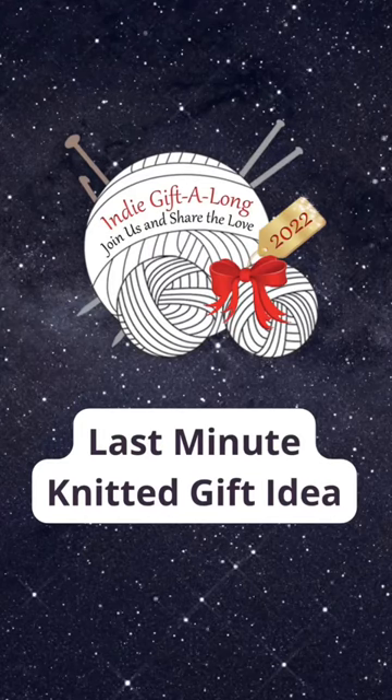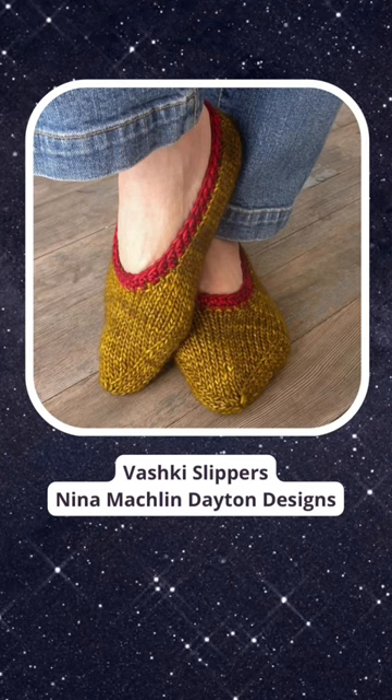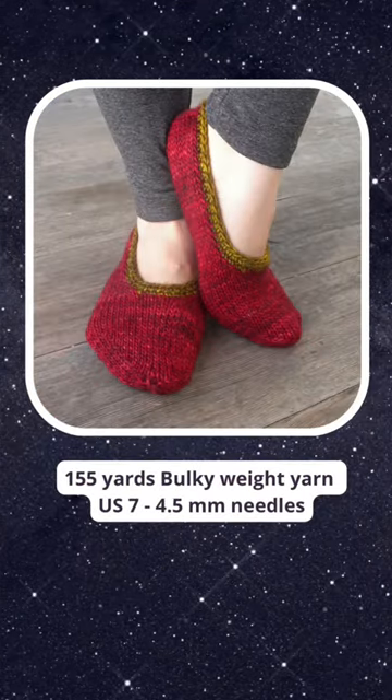How about a last-minute knitted gift idea? These are the Vashke slippers from Nina Mashlin Dayton Designs. They are super cute and come in three different sizes: small, medium, and large.